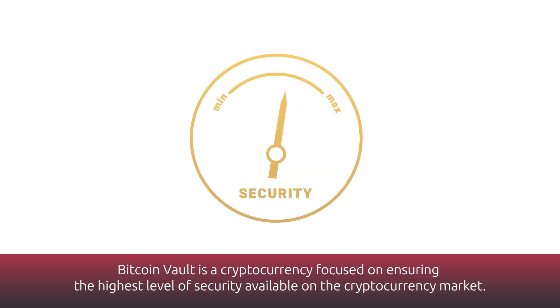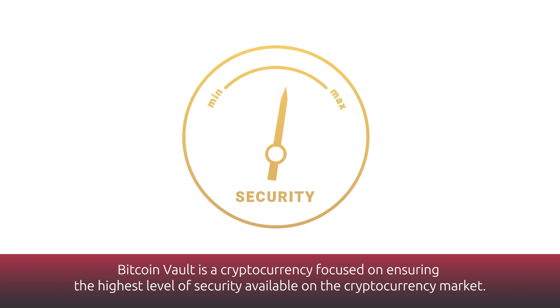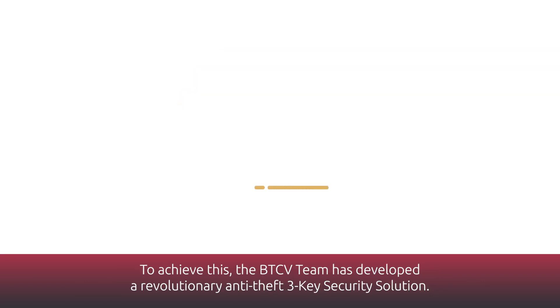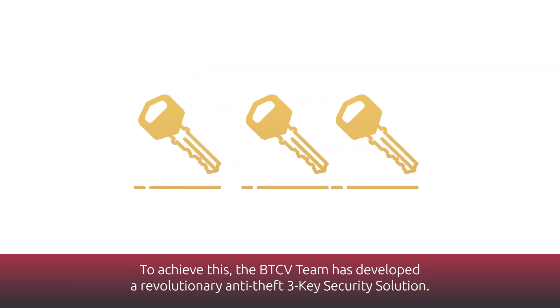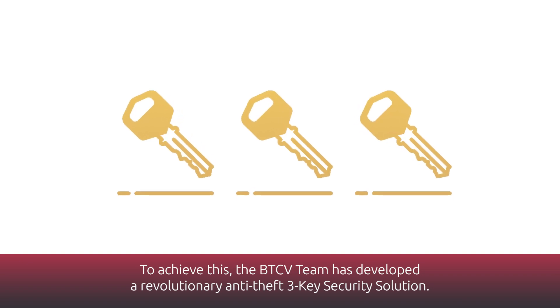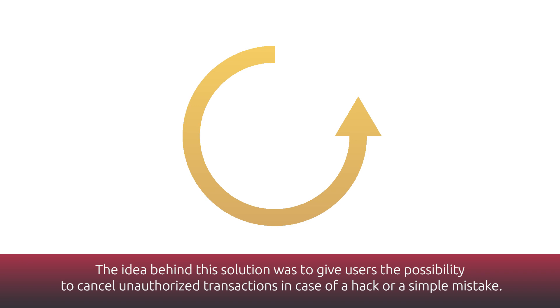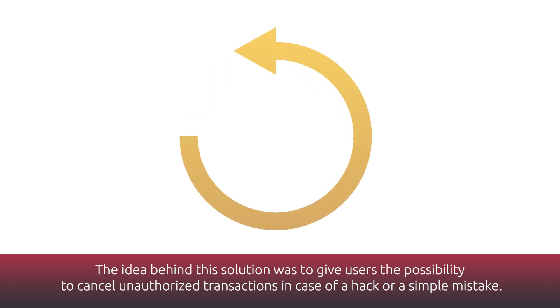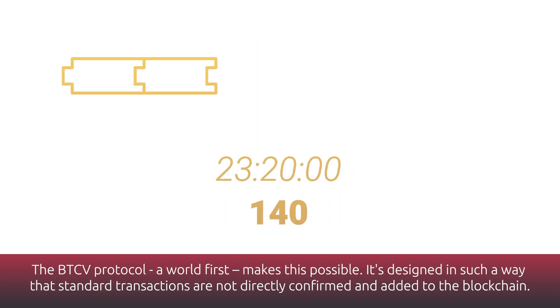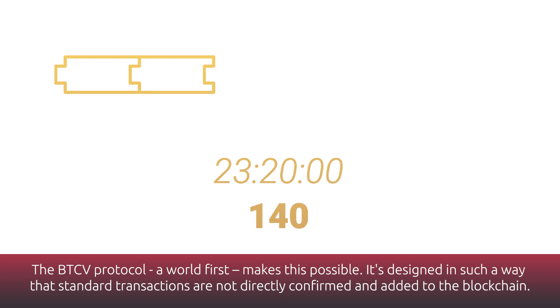Bitcoin Vault is a cryptocurrency focused on ensuring the highest level of security available on the cryptocurrency market. To achieve this, the BTCV team has developed a revolutionary anti-theft three-key security solution. The idea behind this solution was to give users the possibility to cancel unauthorized transactions in case of a hack or a simple mistake. The BTCV protocol — a world first — makes this possible.